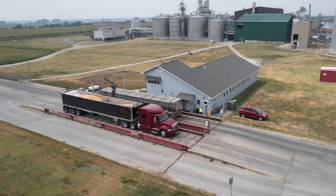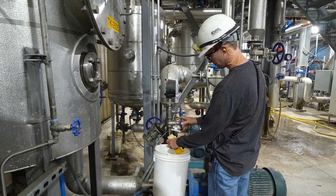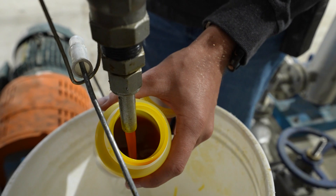Ethanol plants are well known for converting corn into ethanol, but what goes unnoticed is that these facilities also yield valuable co-products, one of which is corn oil.